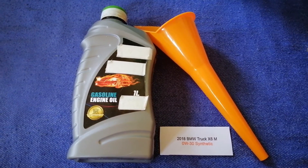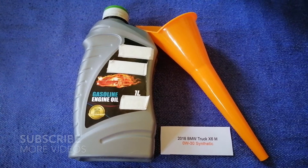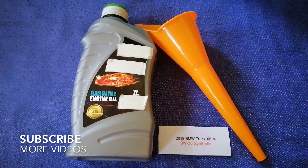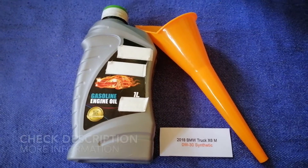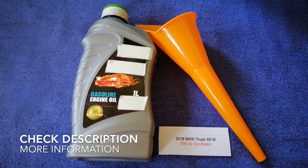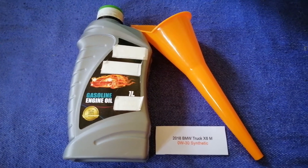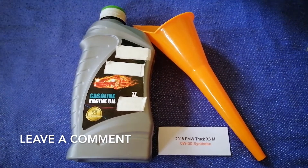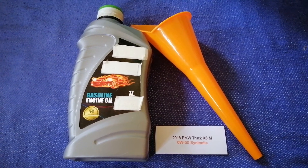Hey guys, welcome back. Today we're going to talk about the oil type for the 2018 BMW X6M. If you are looking for what oil to buy for your 2018 BMW X6M, I have already looked it up — just check the video description and I will try to leave the info there as well.